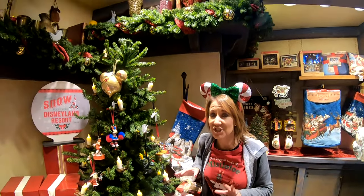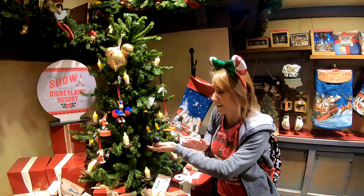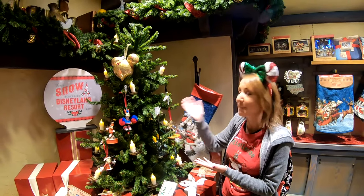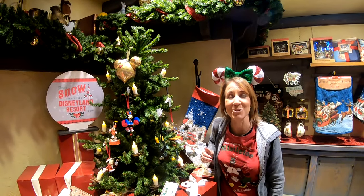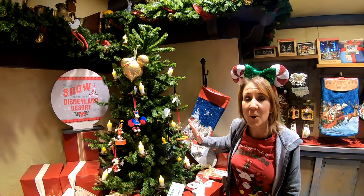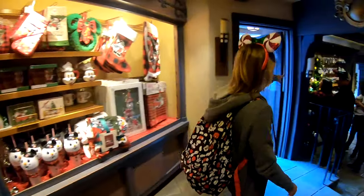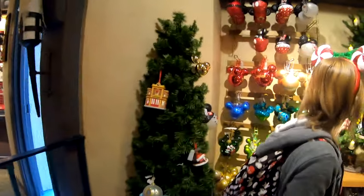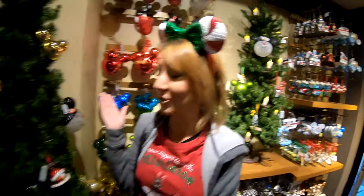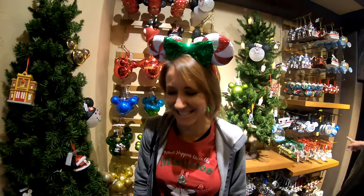Inside the Castle Holiday Shop are two Christmas trees. These trees are very similar to the China Closet in that you can purchase the ornaments they are decorated with. You can come in, look at a beautiful Christmas tree, and also choose an ornament for yourself. This is one of the trees back in the corner of the holiday shop, and there's also another one right down here.